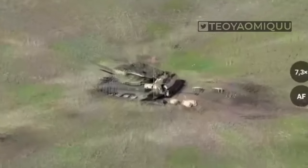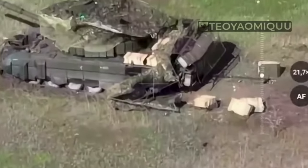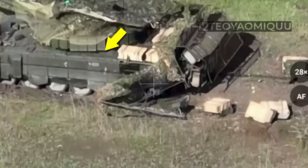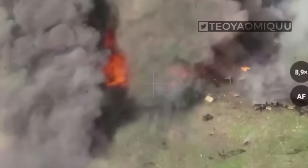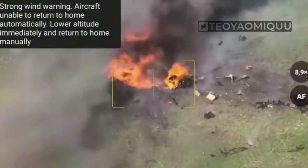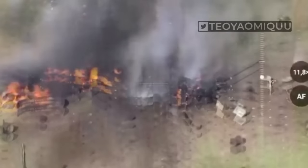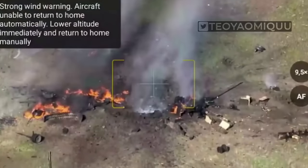Therefore, every Russian attack ends in defeat. Look where this little Ukrainian drone is aiming. The strike was made in the gap between the turret and the hull of the tank. This was enough for the Russian tank to literally evaporate after the detonation of its ammunition.